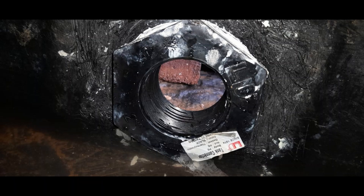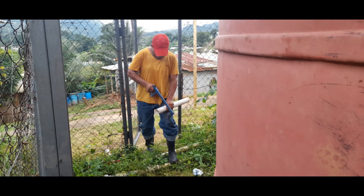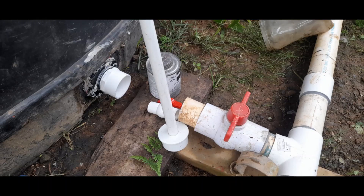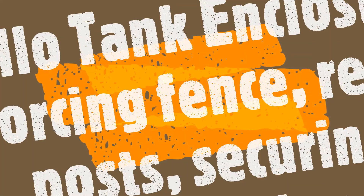The outfall of the tank, which was damaged, needed to be completely rebuilt. The bulkhead, which you see here, is a fitting which allows water to exit the tank. This was done with the community and finally it was finished.